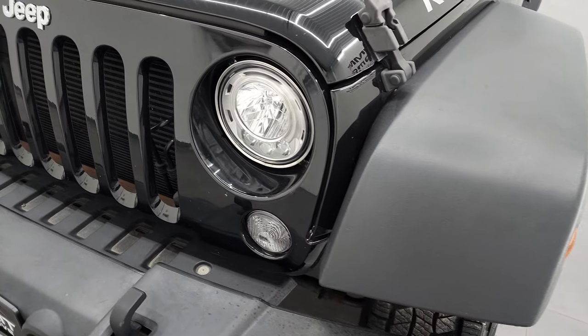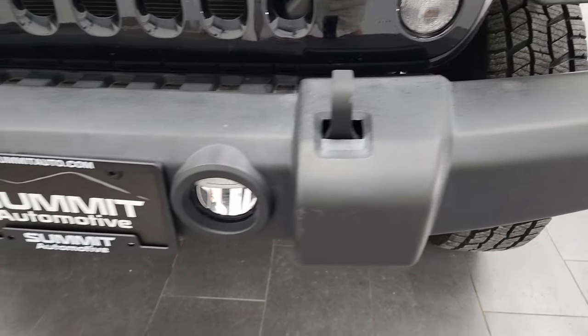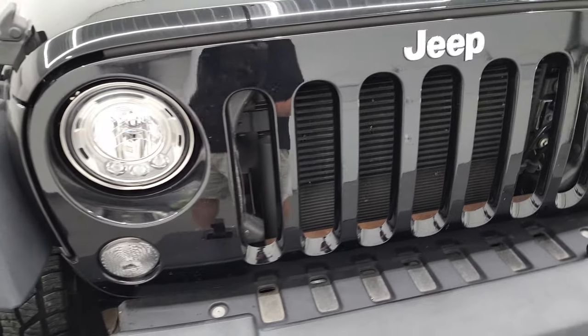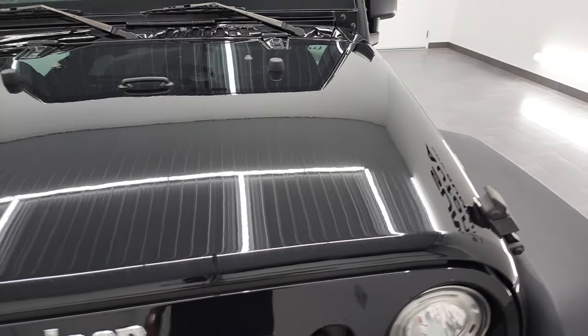It comes with the LED lighting group — you get the LED headlamps and the LED fog lamps. The front bumper is in nice shape and the grille is in nice condition as well. The hood is in nice shape too.